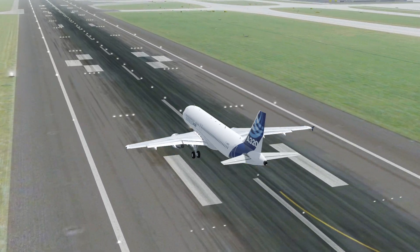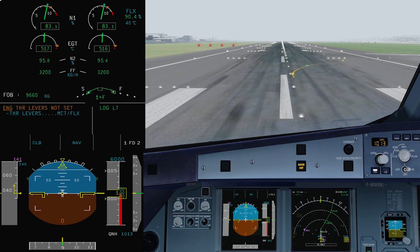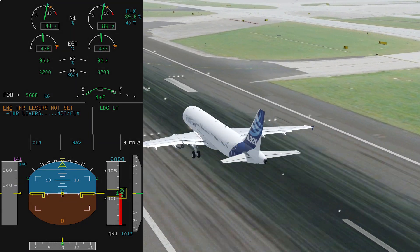But just before reaching 40 knots — Master Caution! The ECAM was indicating: 'Engine thrust levers not set. Thrust levers MCT/FLEX.'